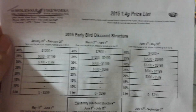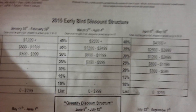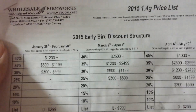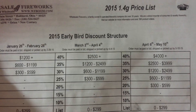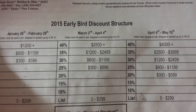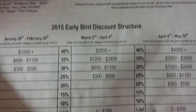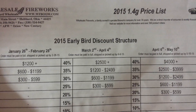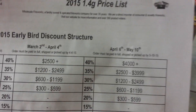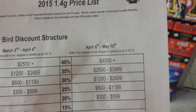As the months go by, the discounts decrease at each level. Between March 2nd and April 4th — practically the month of March — anyone who spends $300 to $600 would get 25% instead of 30%. And the 40% discount now requires $2,500 or more, not the $1,200 or more it was in February. The same pattern continues into April 6th through May 10th.